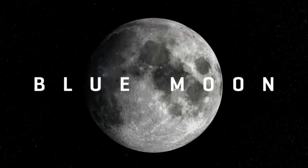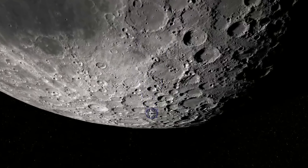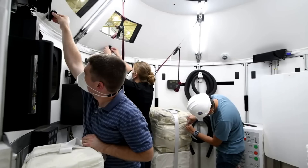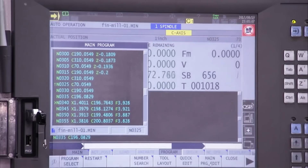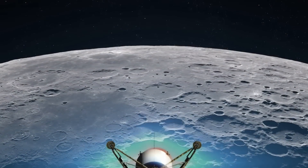With the recent announcement of Blue Origin's lunar lander selection, the company now has a lot of work ahead of it in preparation for this mission. While Blue Origin leads the national team, the company's primary contribution will be the lander portion which relies on the BE-7 engine. Recently, we've seen a significant increase in production as the company pumps out these engines and their respective components, all in an effort to test the BE-7 more frequently and make sure they have a robust and reliable engine ready for the initial test flights.